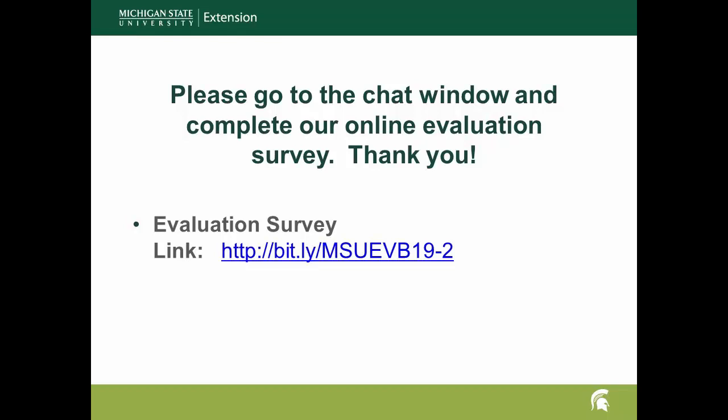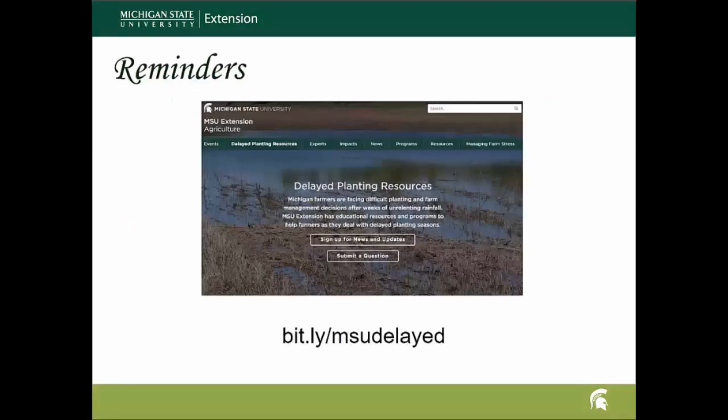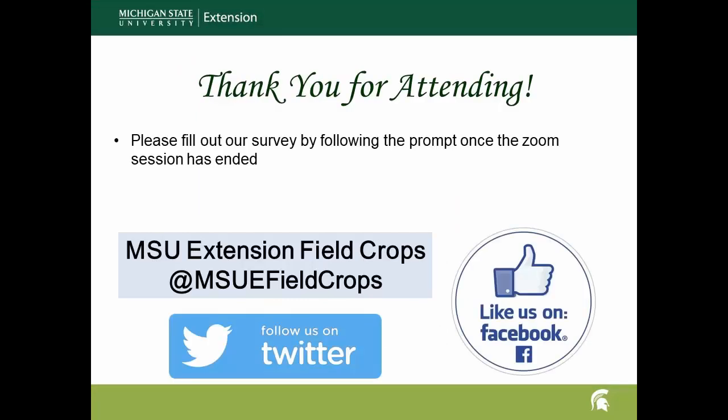Alright, thank you. We do have a couple of other announcements: please fill in the survey in the chat box if you have not done that yet. There are also delayed planting resources available and being kept updated with things farmers can expect as we go through harvest season. Next week, Dr. Manny Singh will be talking about silage disease and quality management. Have a good day and I hope it rains!